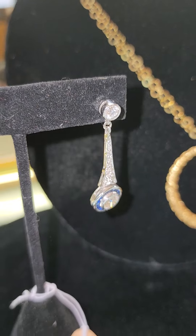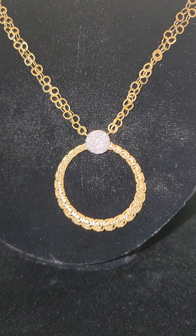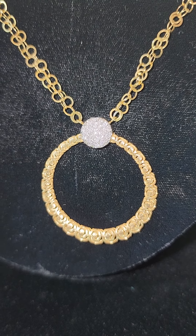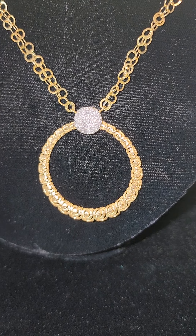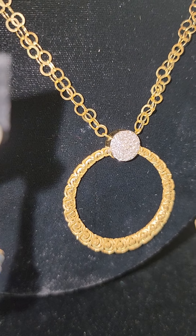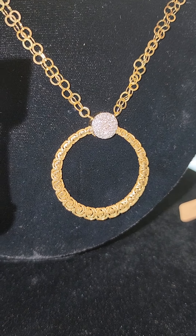Next we have this open circle necklace — a beautiful piece in 18 karat gold with 23 round white brilliant pave cut diamonds, approximately 0.35 carat total weight, in a 0.22 inch deep mounting. It's a 16.75 inch chain with a double strand design — a beautiful chain as well. Current retail at any jewelry store you're looking at $2,500 to $3,000 or more. Our starting bid is only about $850.